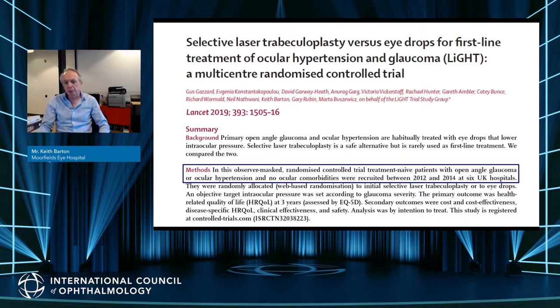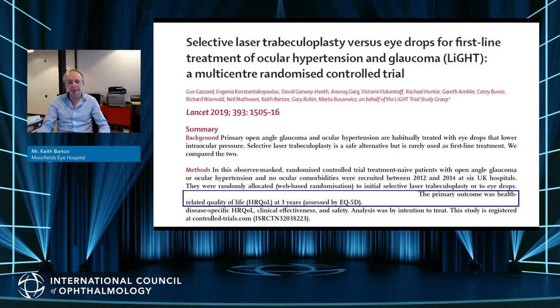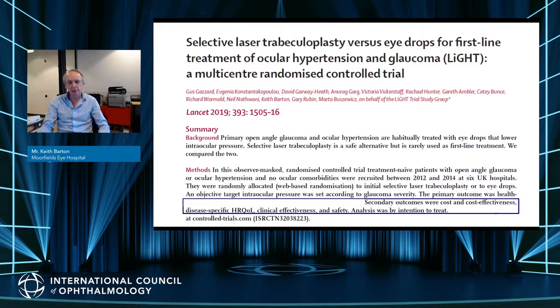The LIGHT study is different from the glaucoma laser trial — it is not just a primary treatment trial of pressure lowering but a quality of life trial. It was published in The Lancet and was a large observer-masked randomized clinical trial of treatment-naive patients with open-angle glaucoma or ocular hypertension and no ocular comorbidity. Patients were randomly allocated to receive initial SLT or eye drops. An objective target intraocular pressure was set according to glaucoma severity. The primary outcome was health-related quality of life at three years, assessed by EQ-5D, with secondary outcomes of cost-effectiveness, disease-specific quality of life, clinical effectiveness, and safety.